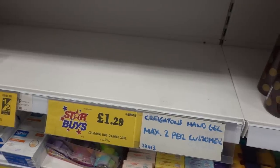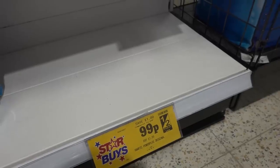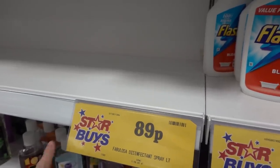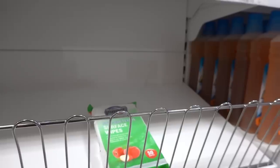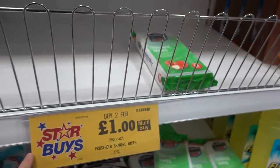We're now in Home Bargains and this is a great place to buy your tins, packets and jars, but it's super busy in here. They're out of hand sanitizer — they were £1.29 each and had a max of two per customer. Another product they've sold out of is Harpic Power Plus, which was 99p. They are also out of Fabulosa Disinfectant Spray, which was 89p, and Dettol Disinfectant Spray, which was £1.99.